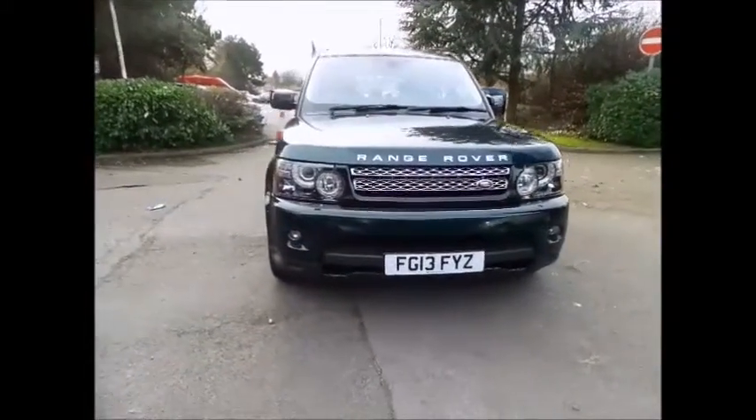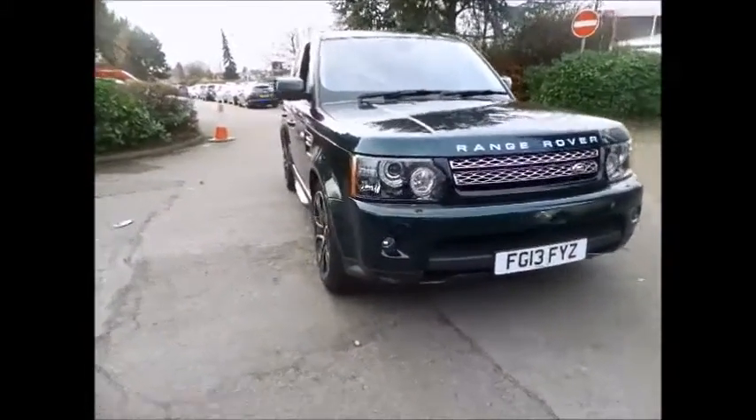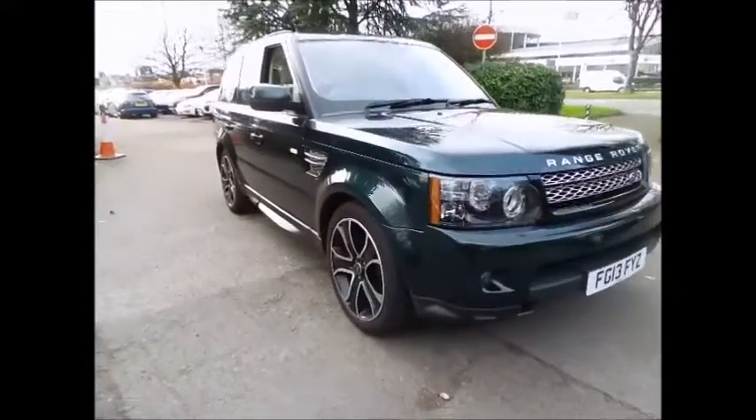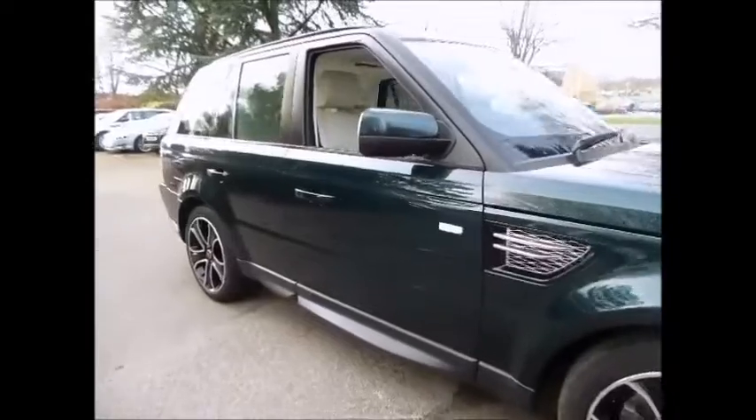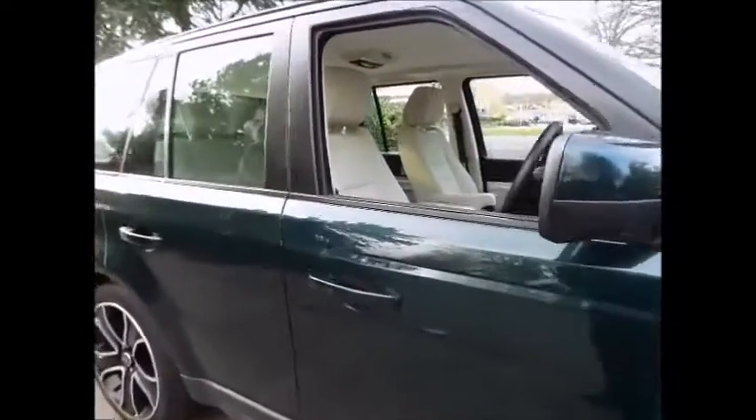Sturgis Land Rover are very pleased to bring you this excellent example of the special edition Range Rover Sport SDV6. This particular vehicle was purchased by us directly from a local customer with a full service history.